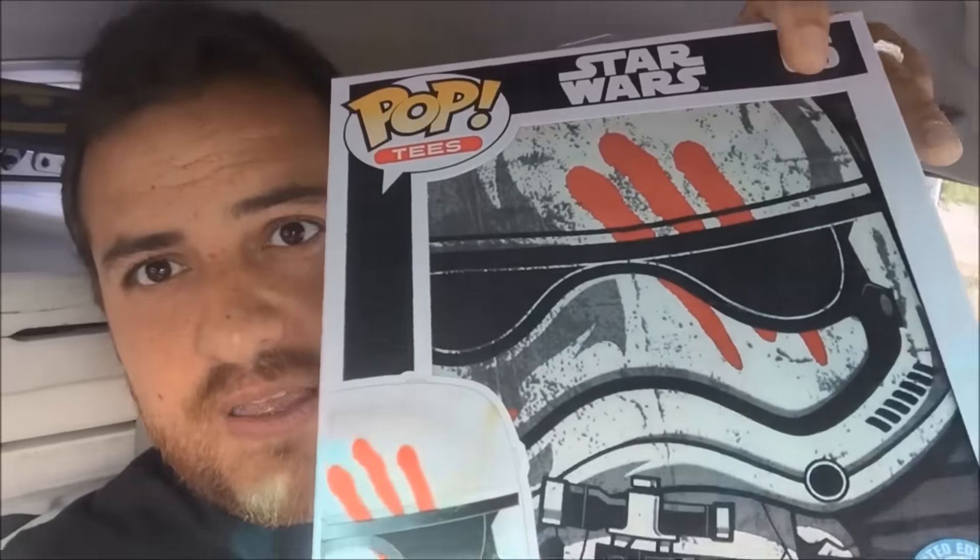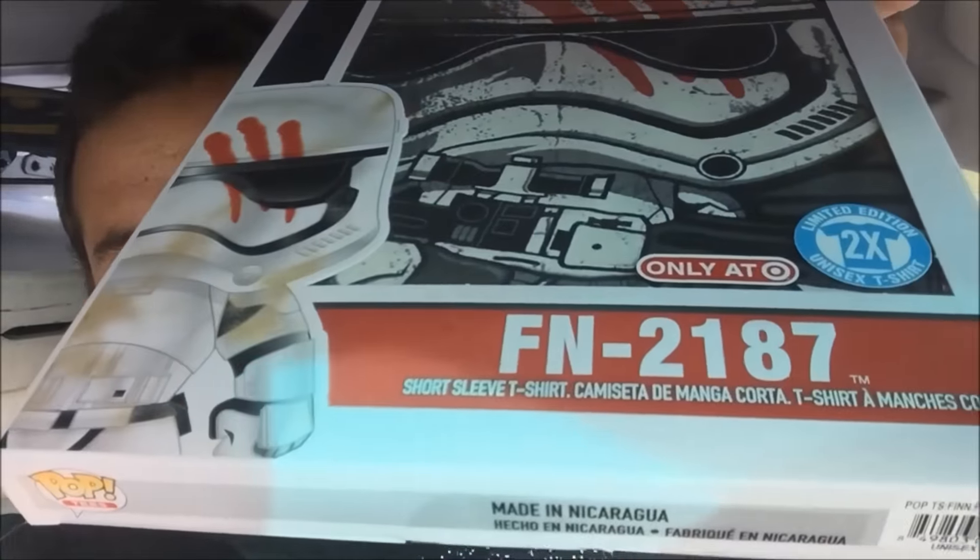So I just got out of Target, and now I'm going to head home and show you what's inside that Target exclusive digibook and the regular Force Awakens Blu-ray release. I got a couple more items — a 2XL pop t-shirt, only at Target. Couldn't pass it up because they always sell out of 2XL. And I figured why not — I also got the exclusive pop figure of the same guy.